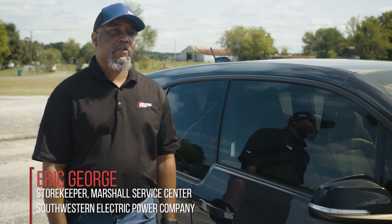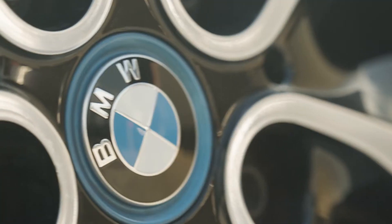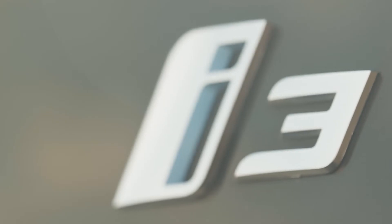Hello, my name is Eric George. I work at the Marshall Store Room here in Marshall, Texas, and I'm here to show you my BMW i3 with range extender.